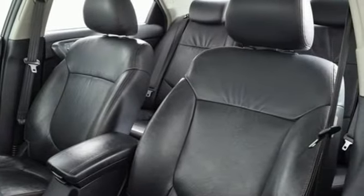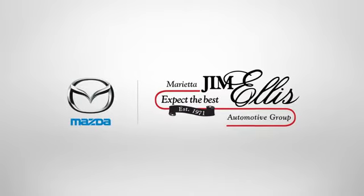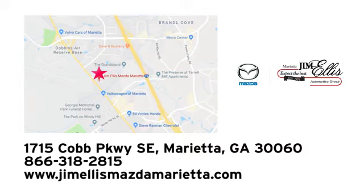Step into a Kia and be surprised — there's even more to see in person. Take it for a test drive today at Jim Ellis Mazda Marietta. We prove every day that buying a car can be an enjoyable experience. We're conveniently located near Dobbins Air Force Base on Cobb Parkway.